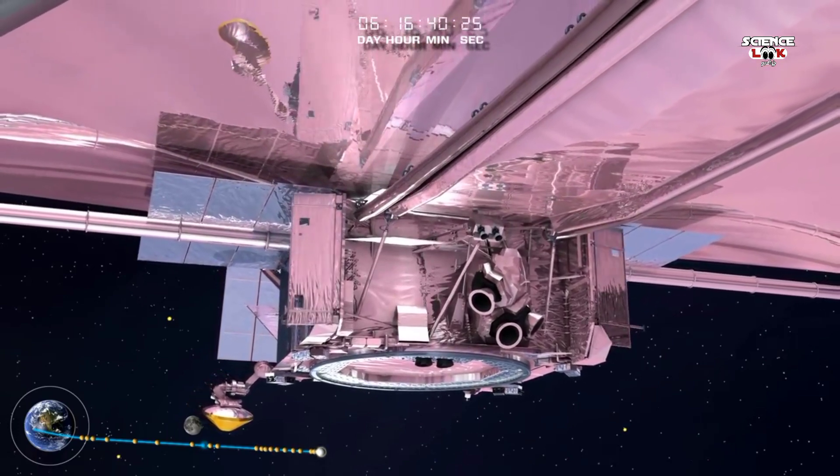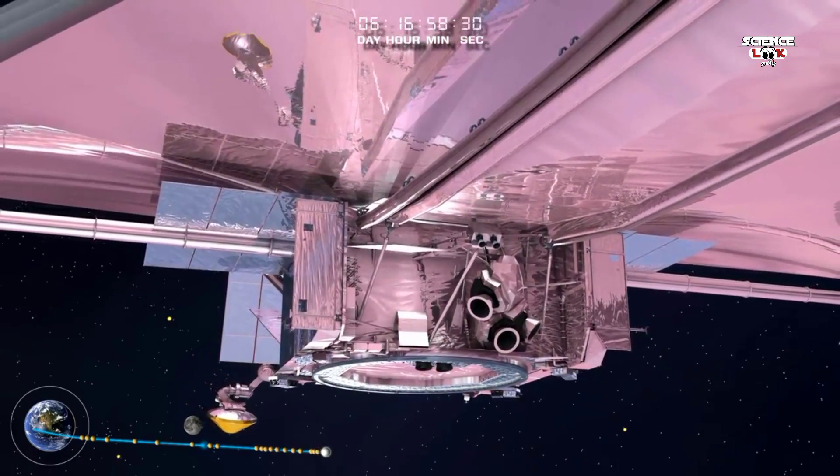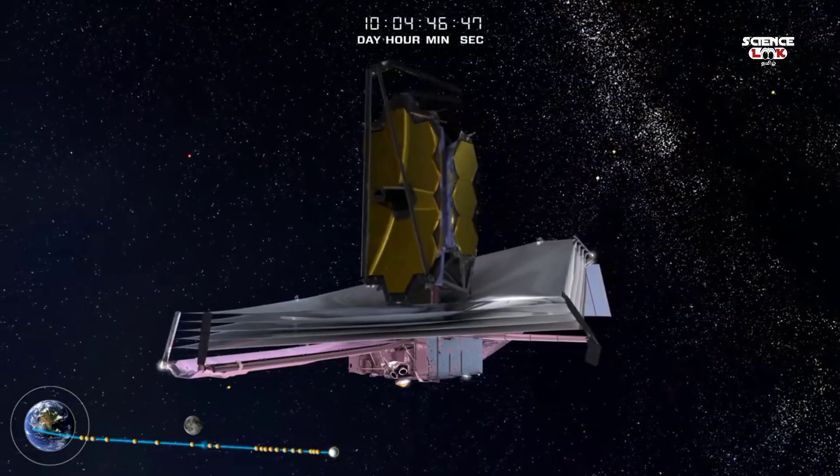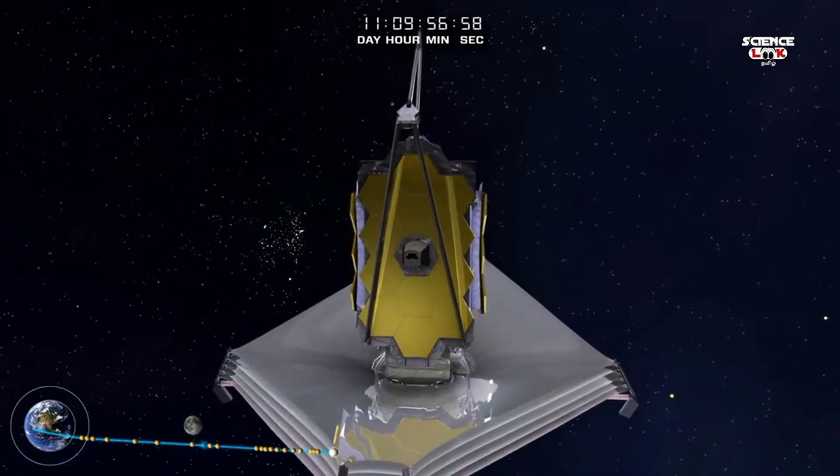Once in the shadow of the sunshield, the telescope and instruments continue cooling down to their final operational cryogenic temperatures. At the completion of membrane tensioning,